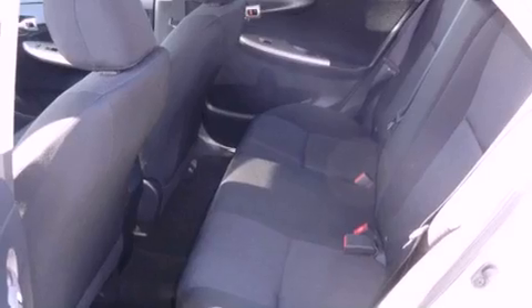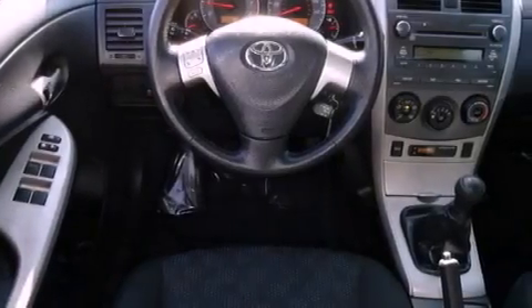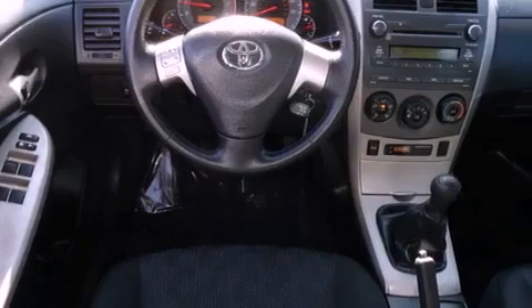All of the following features are included: a low tire pressure indicator, traction control and stability control systems, a rear window defroster, and a leather-wrapped steering wheel.